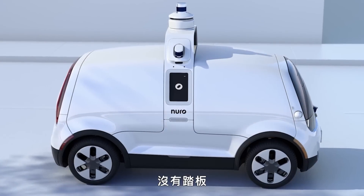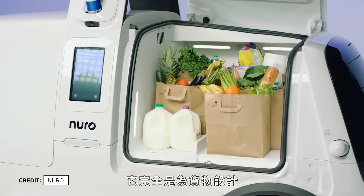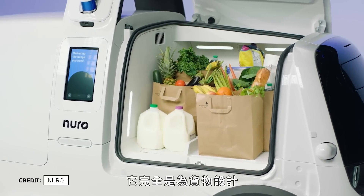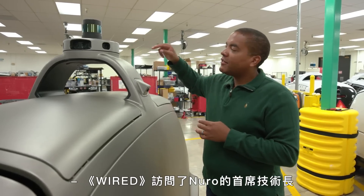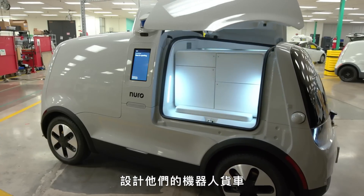They don't have steering wheels, they don't have pedals, they don't have seats. There's no way for a person to sit inside of this vehicle — it is completely focused on goods. Wired spoke to Neuro's chief technology officer and design head to learn how they engineered their robotic delivery vehicle.